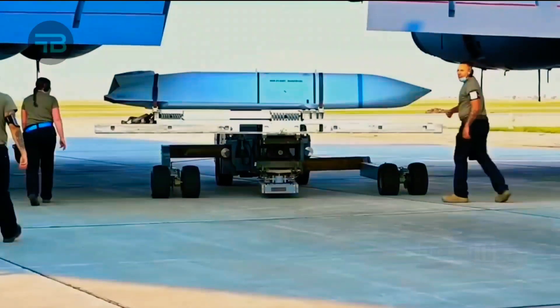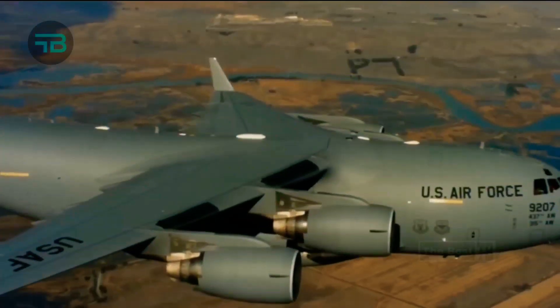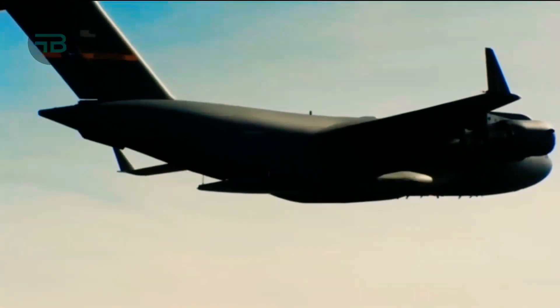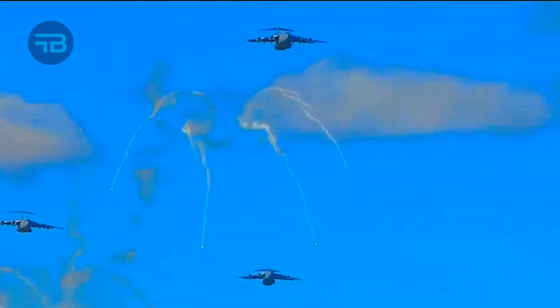Rapid Dragon advances a roll-on, roll-off capability that uses standard airdrop procedures without modification to the aircraft, transforming combat mobility aircraft into lethal strike weapon platforms that complement or augment the strike capacity of tactical fighters and strategic bombers.